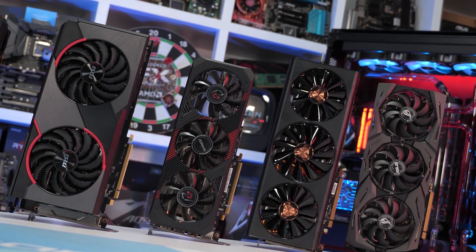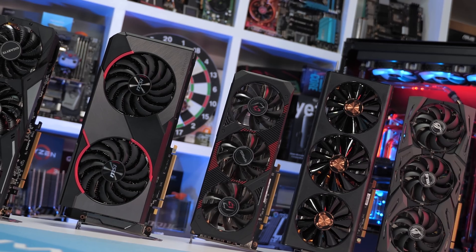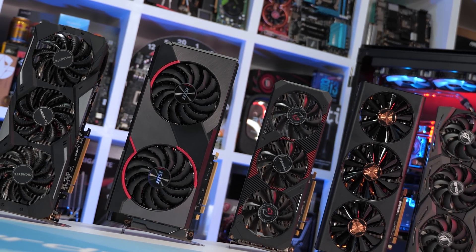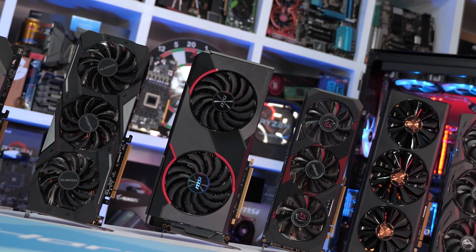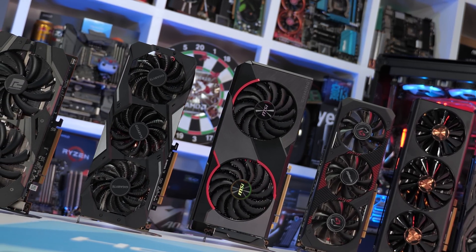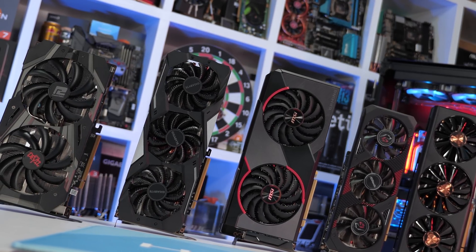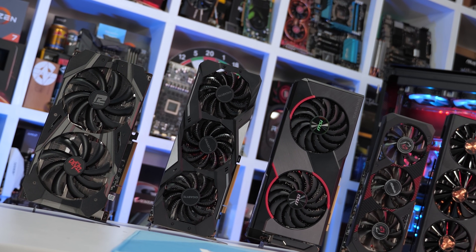For testing, I'm using our standard GPU test rig built inside the Corsair Crystal 570X, with all glass panels installed. The system is fully populated with 120mm fans, so airflow is still quite good despite the all-glass design. Also note that all models have been flashed to the latest VBIOS, so those that shipped early with 12 gigabits per second memory support are now running at the faster 14 gigabits per second memory speed.